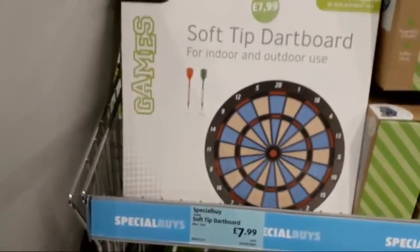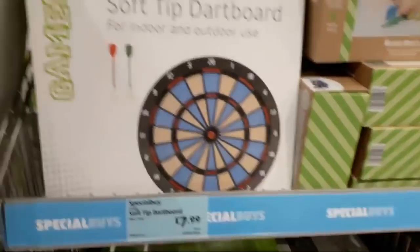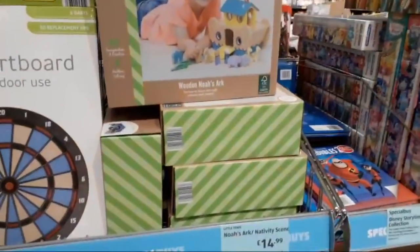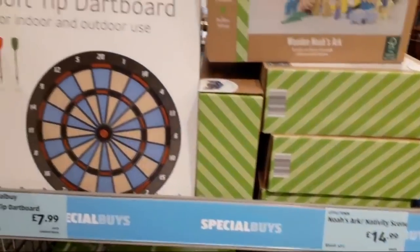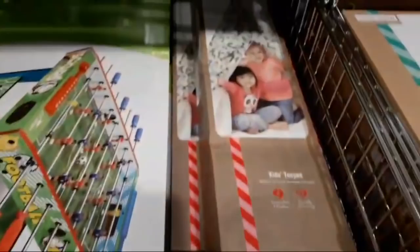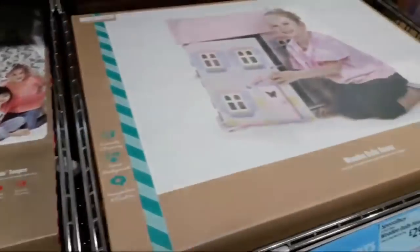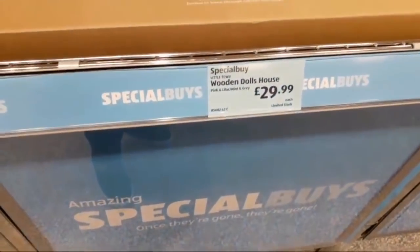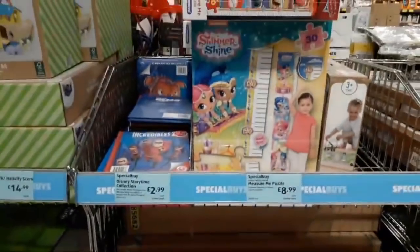There's a dartboard — if your husband wants his own man cave, these are £7.99 and they've actually got soft tips so it's safe for the kids. They've got loads of lovely wooden toys: a nose-up activity scene for £14.99, kids' teepees for £39.99, and wooden dolls houses for £29.99 — they come in light lilac and pink, and mint and grey.